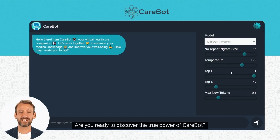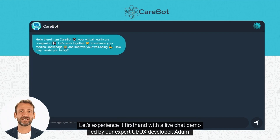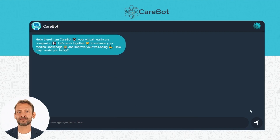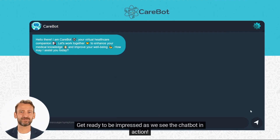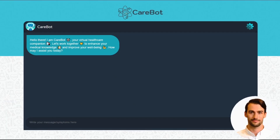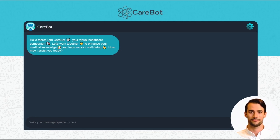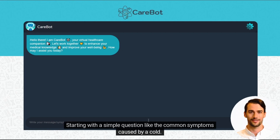Are you ready to discover the true power of CareBot? Let's experience it firsthand with a live chat demo led by our expert UI/UX developer, Adam. He will guide us through the user-friendly interface and showcase the capabilities of CareBot. Get ready to be impressed as we see the chatbot in action. Let's demo CareBot, ask it questions, and see how hyperparameters affect outputs. Starting with a simple question, like the common symptoms caused by a cold.